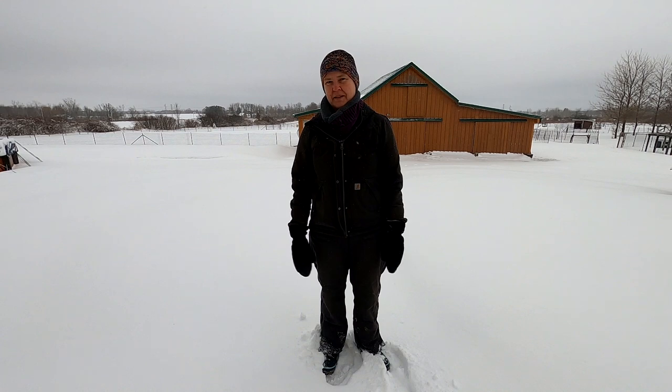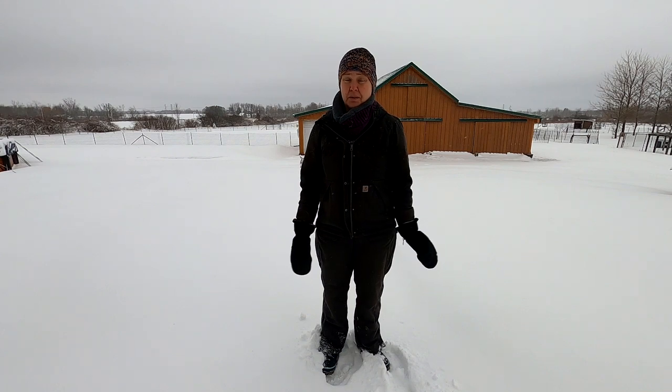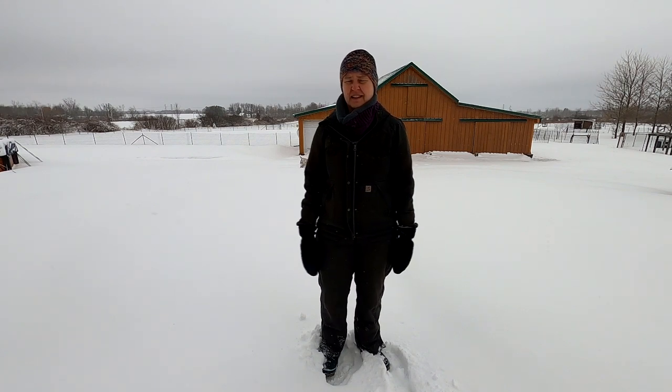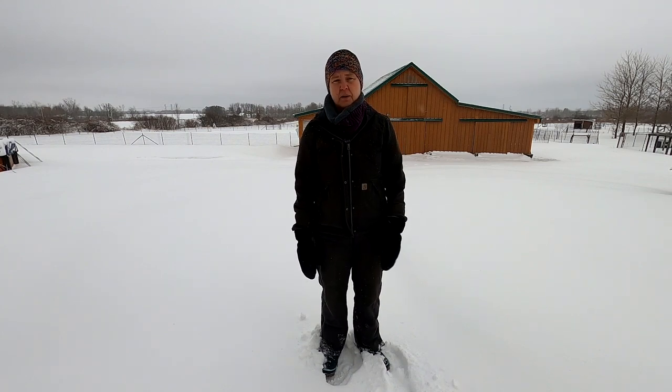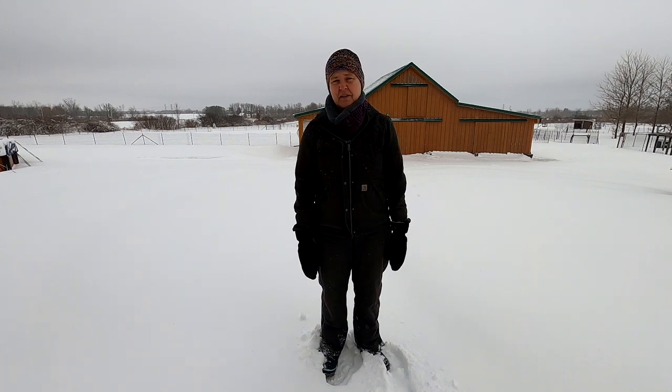During the cold winter months we're faced with certain obstacles when it comes to taking care of the animals — the cold, the short days, and icy conditions. In this segment I wanted to show you some of the tools and equipment I use to overcome these obstacles. By no means am I a product endorser, but I found some things that really work well and wanted to share them.